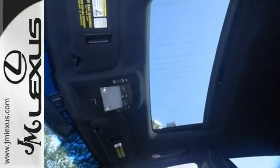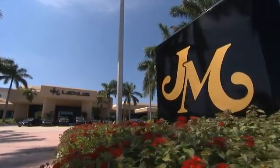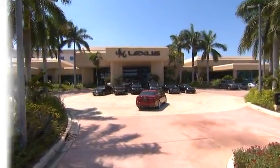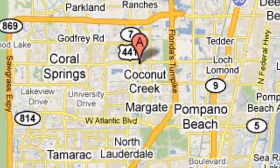This RX 350 represents a great addition to your family. Make it yours today. JM Lexus, the world's number one Lexus dealer since 1992. We're conveniently located just east of 441 on Sample Road in Margate, Florida, just west of the Turnpike.